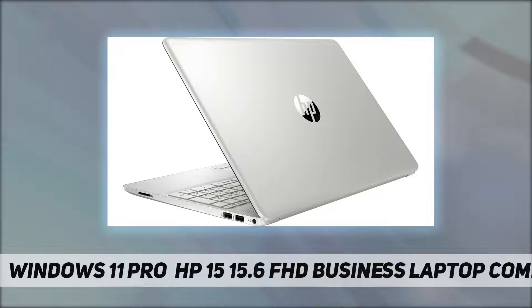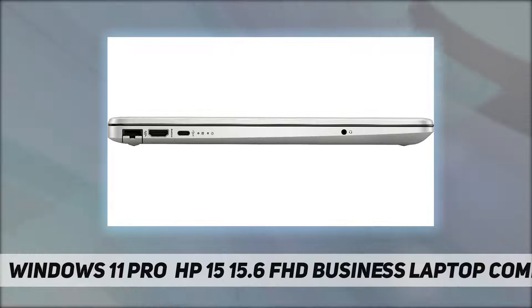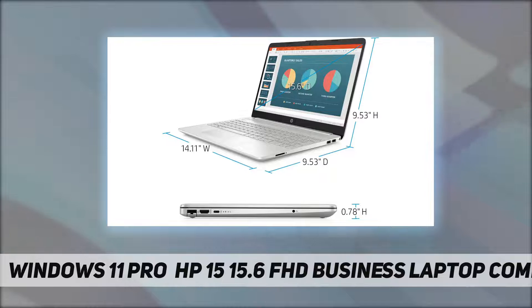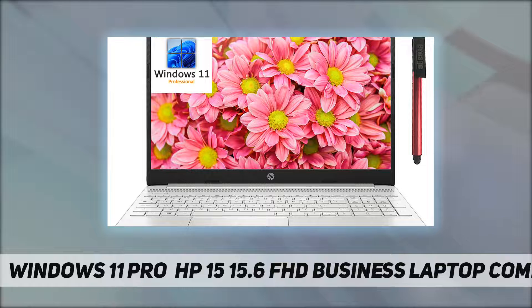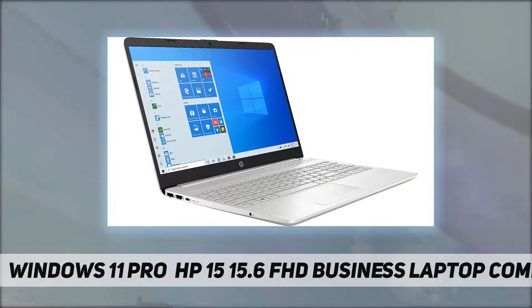Hard drive: 256 gigabytes PCIe NVMe M.2 SSD. Display: 15.6-inch diagonal FHD IPS micro-edge anti-glare, 250 nits, 45% NTSC. Wireless connectivity: Realtek RTL8821CE 802.11 a/b/g/n/ac Wi-Fi and Bluetooth 4.2 combo. Network interface: integrated 10/100/1000 GB LAN. Slots: one multi-format SD media card reader. Ports: one USB 3.1 Gen 1 Type-C, two USB 3.1 Gen 1 Type-A.